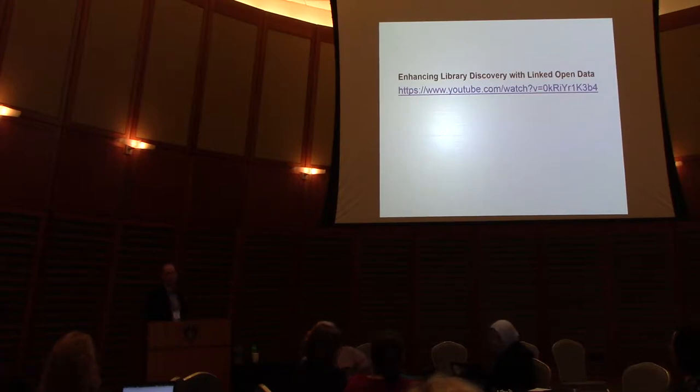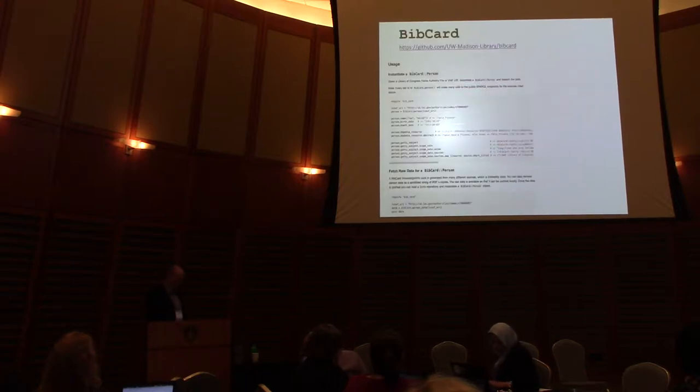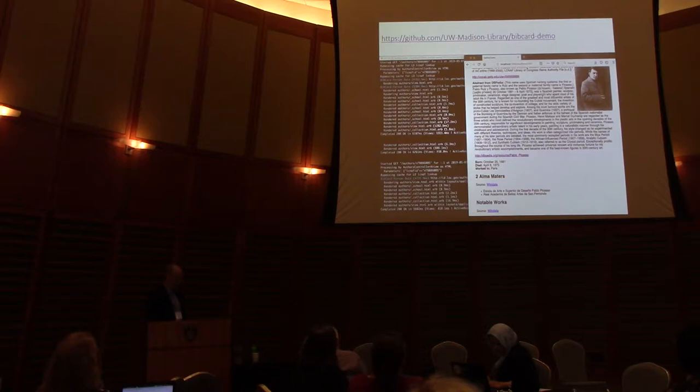It's a Ruby gem, which is just a library written in the Ruby programming language. We also have a tiny Ruby on Rails application to give you an idea of how this would actually fit into a running web app. The code's not great, but I'll cite the Code for Libraries community motto of 'running code and rough consensus.'